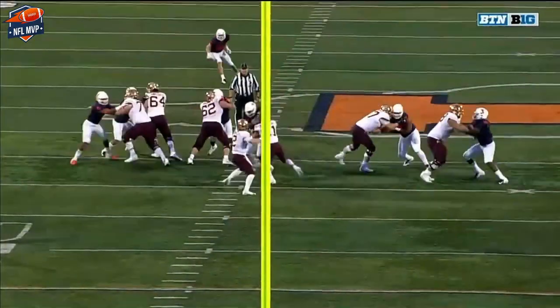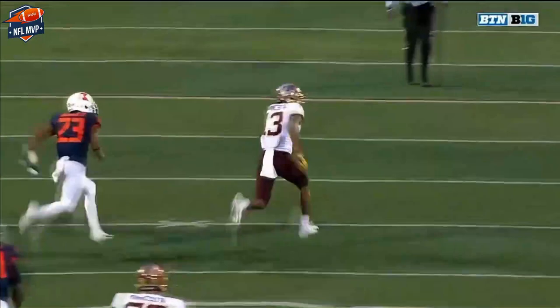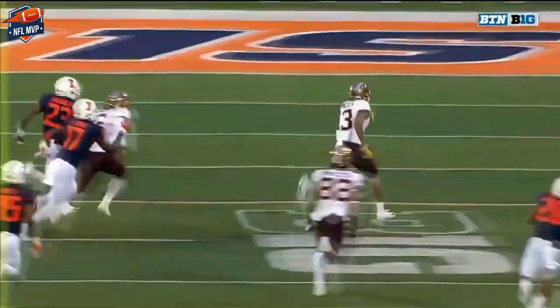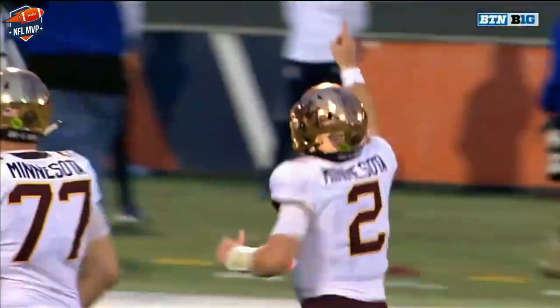Rashad Bateman inside the 10 and into the end zone for the Golden Gophers. It's the run-pass option — he hits the slant. You can see the safety right there, he started going up and then got his feet all tangled up. He didn't have a chance. He's got to see it, stay square, break downhill and make the tackle.